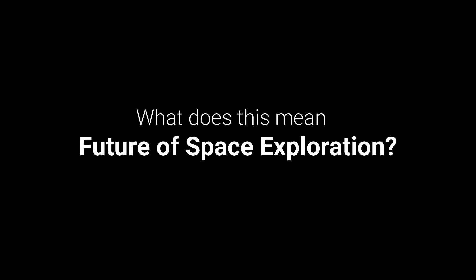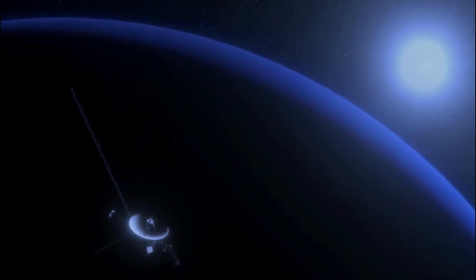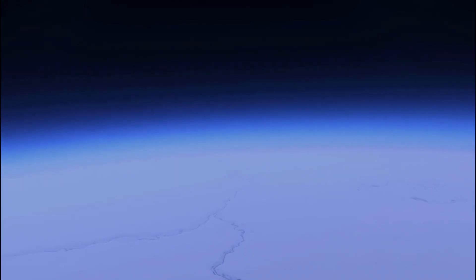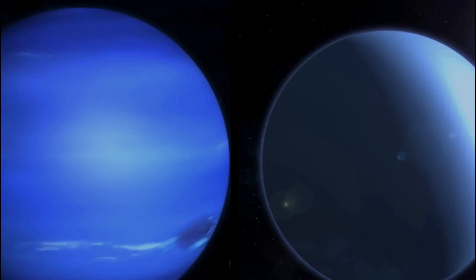What does this mean for the future of space exploration? Voyager 1 has detected an unidentified object in space and scientists are baffled. This could mean that there are objects out there that we have never seen before, and that space exploration is far from over. This is an exciting discovery that could change the way we view the universe. Technology advancements will help us explore further out in space than ever before, and the discovery of this unidentified object opens up a plethora of possibilities for further exploration and research.